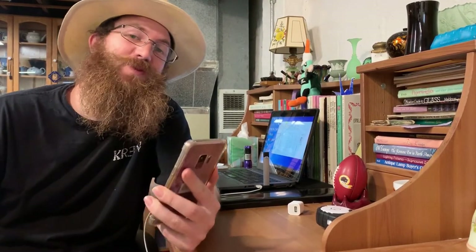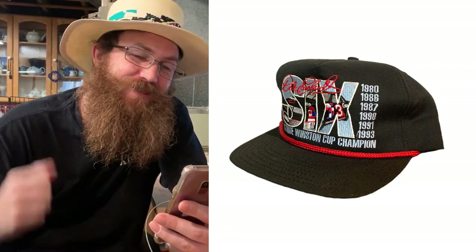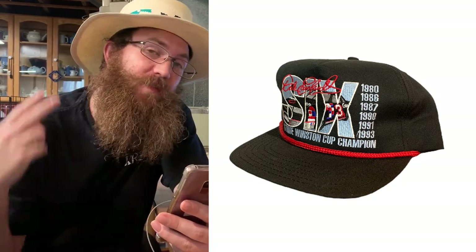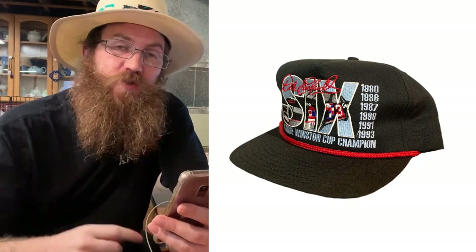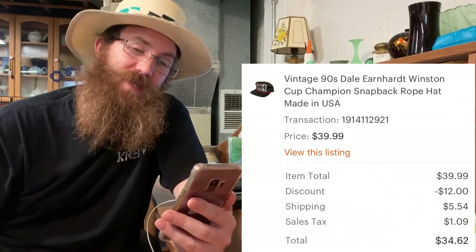We sold another snapback hat on Etsy — a vintage 90s Dale Earnhardt Winston Cup Champion snapback rope hat made in the USA. I have two of these from the hat lot, so the first one I listed already sold. The buyer was all in for $34.62.